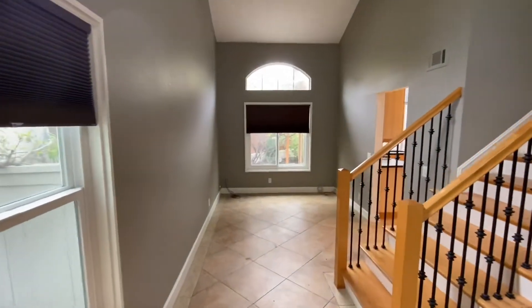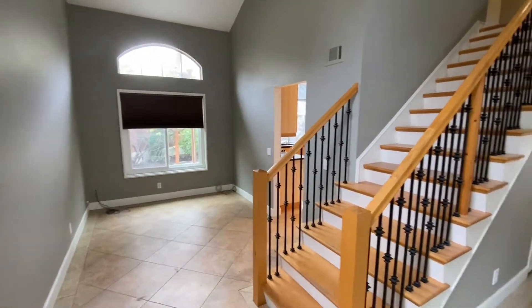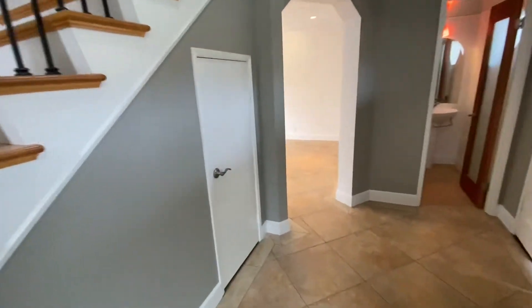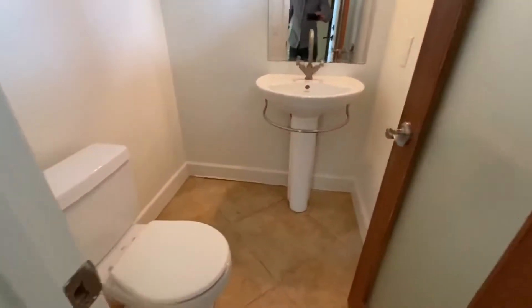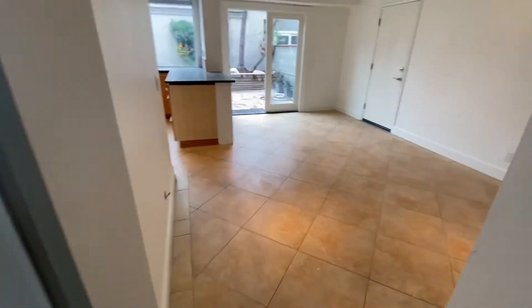You have a formal dining area here. The kitchen is located through that walkway there. Under the stairs, you have a nice closet space, good for storage. You have the half bath downstairs for all your guests, so you don't need to go upstairs.